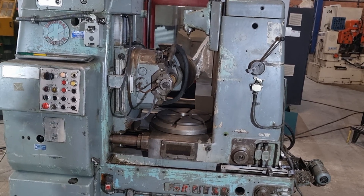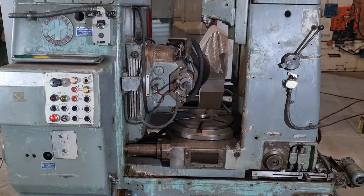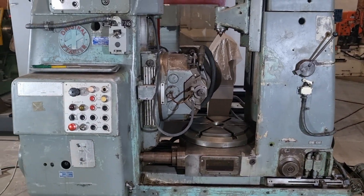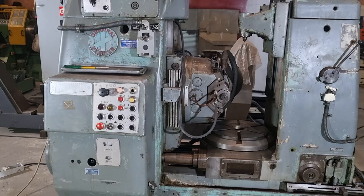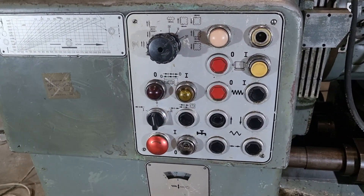This allows for easy mounting and secure clamping of workpieces, providing stability and precision during the gear hobbing process. The machine's robust construction and attention to detail ensure that even the most intricate gears can be handled with ease.